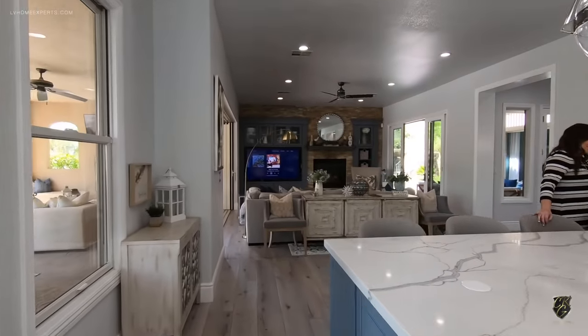This was actually all blocked off at one point, but they opened it up and turned this into the laundry room — look how gorgeous this laundry room is. It is unbelievable. I literally just want to wash clothes here.